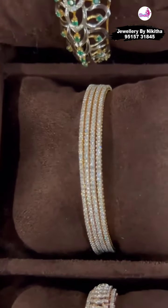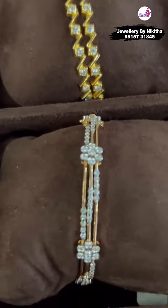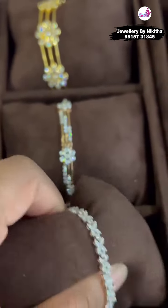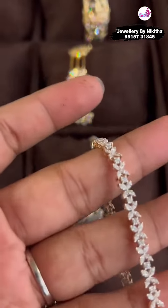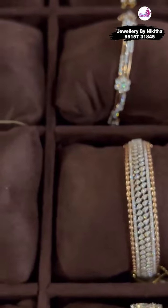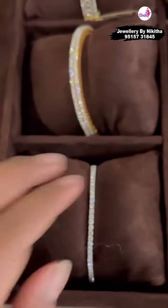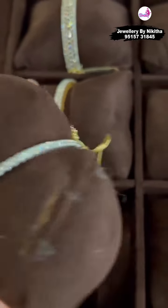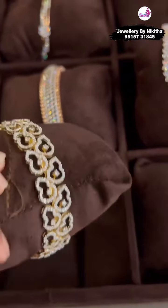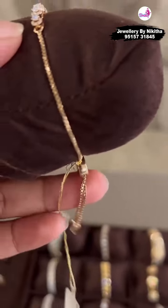These are all 1 cent diamonds — a set of 4 bangles. We have wider ones also that you can wear just one on a hand. We have tennis bracelets — very flexible, and these can also be worn every day. We use very good quality EF VVS diamonds. This is also a tennis bracelet that comes with a clasp. Here is a wide bangle, and this is again a simple tennis bracelet with a cute little tassel at the bottom.